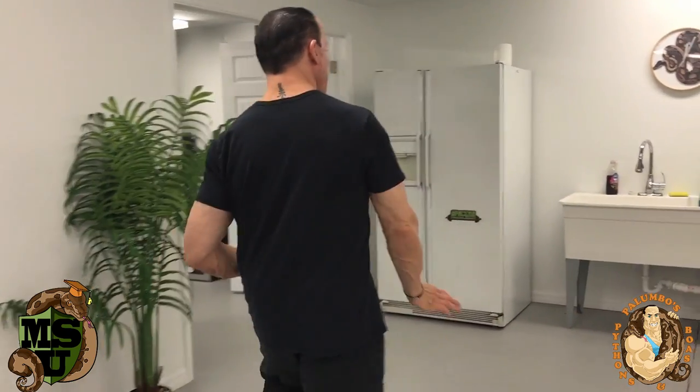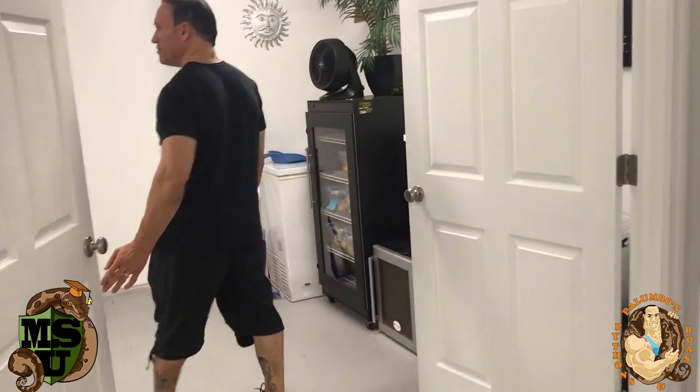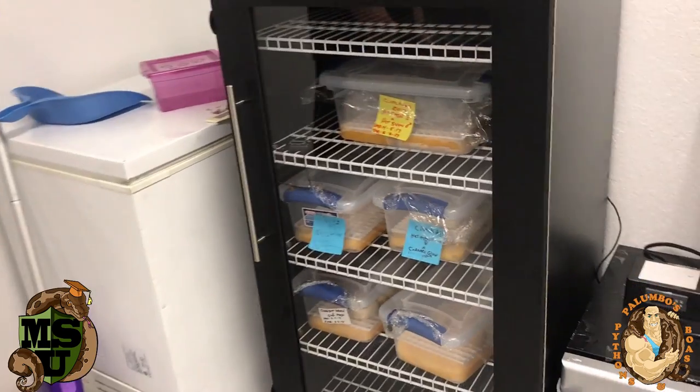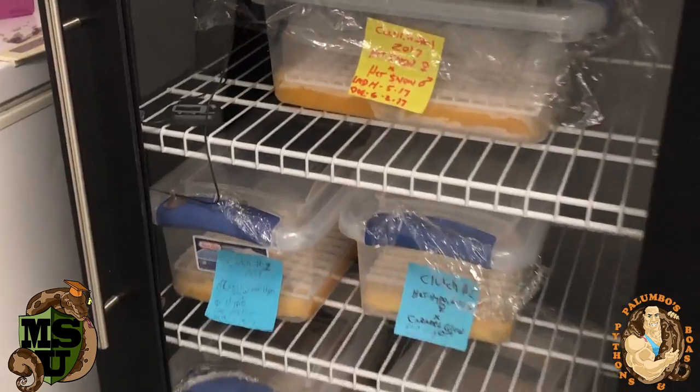So let's go into the other room — the ball python room. This is the smaller second room. I got my incubator set up over here and we have some clutches in there. What's going to hatch we don't know yet — some stuff does not look very good, some stuff does look good.